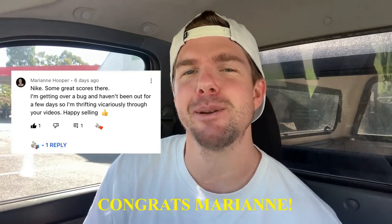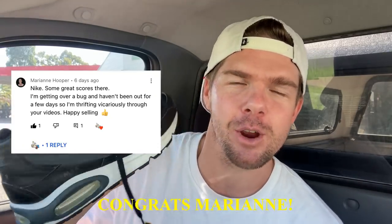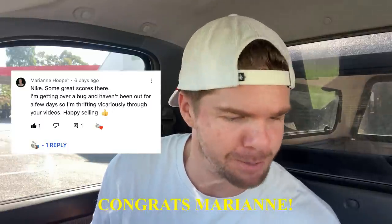If you caught last week's episode, you would have seen we had the Nike Air Max running shoes up for grabs. I'm pleased to report we've got a lucky winner, and that person is Marianne Hooper. Congrats, Marianne — these shoes are going to be going out to you very shortly. Thank you very much for your support of the channel.